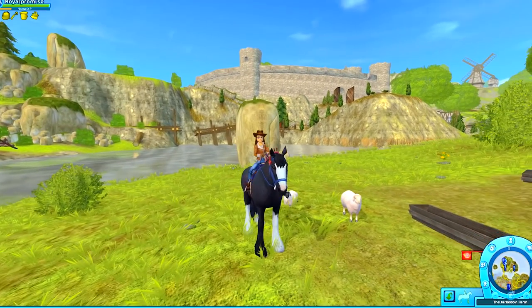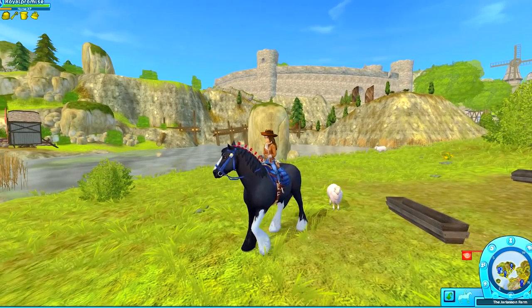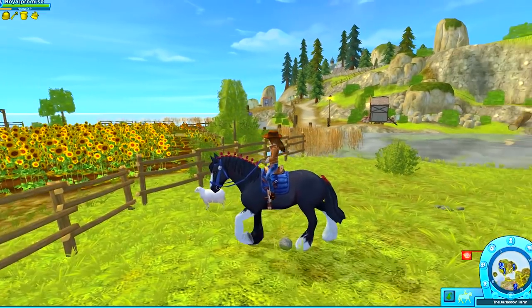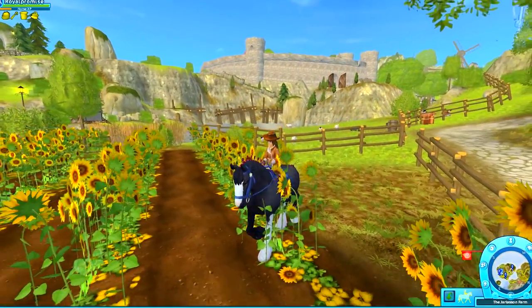Hello minifans and welcome back to Star Stable. So we are hanging out with these cute adorable little sheep today. We are going to be buying some of the new Clydesdales. I am absolutely in love with the Clydesdales that Star Stable has released. I am here with Royal Promise and now we're going to go check out the other three Clydesdales.